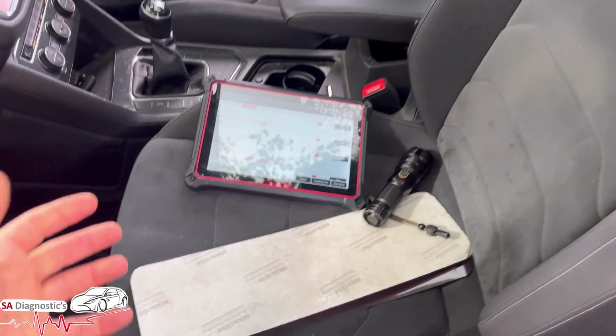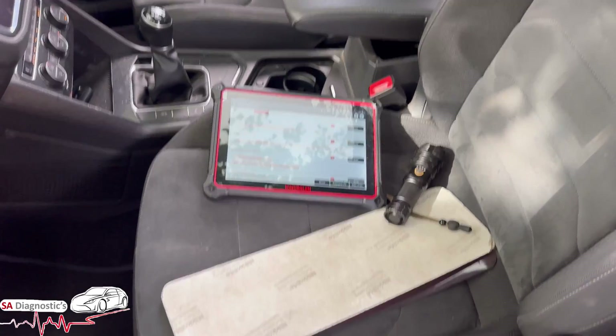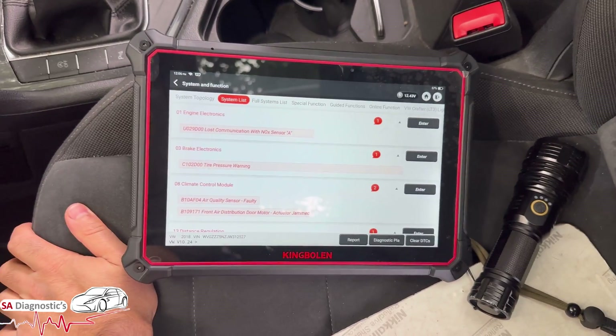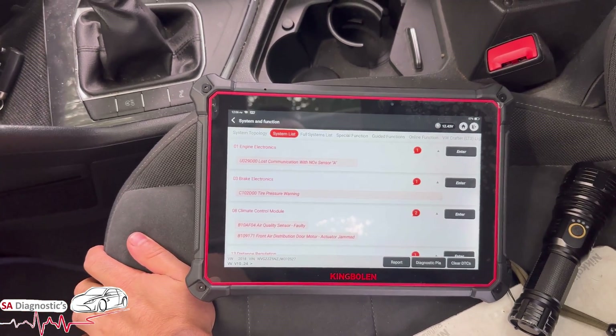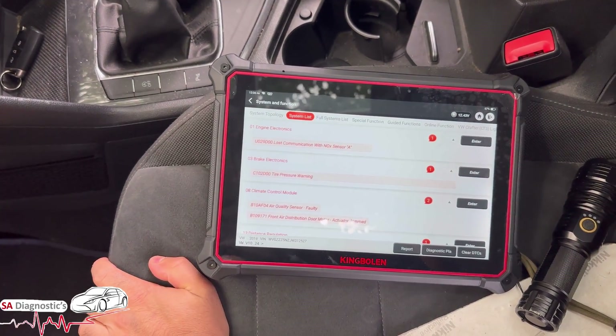That fault is to do with that module. I highly recommend you get OEM components and not aftermarket, because aftermarket will play up. The other alternative would be to remap and get AdBlue off the system completely, but that's for you to decide — whether it's legal or not is a decision to be made by yourself.